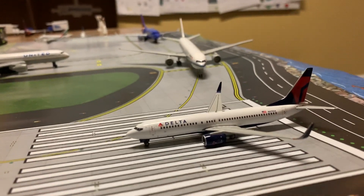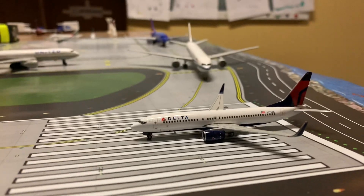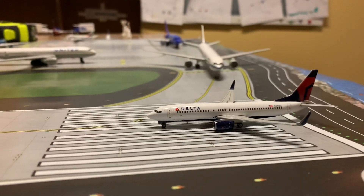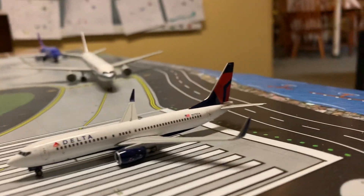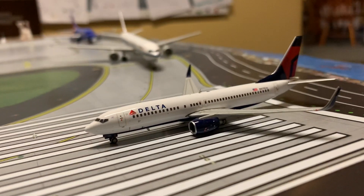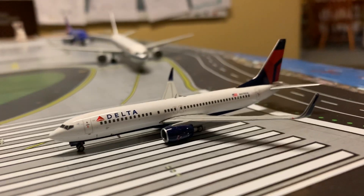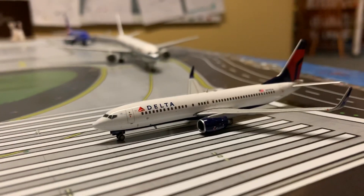The airport is just packed right now. There's a ton of departures, and the airport's pretty crowded today, mainly because the weather here is awesome. It's like 65 degrees out right now, so the pilots are just wanting to get in flights as much as they can.